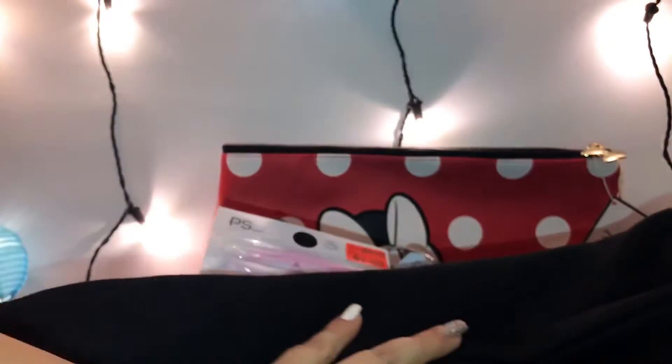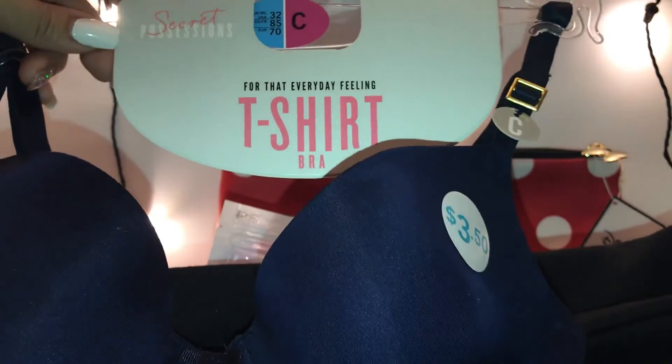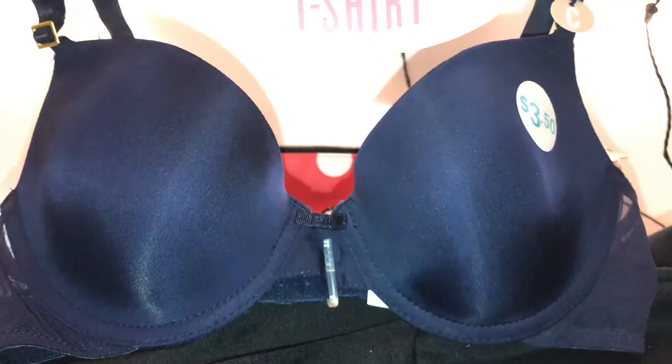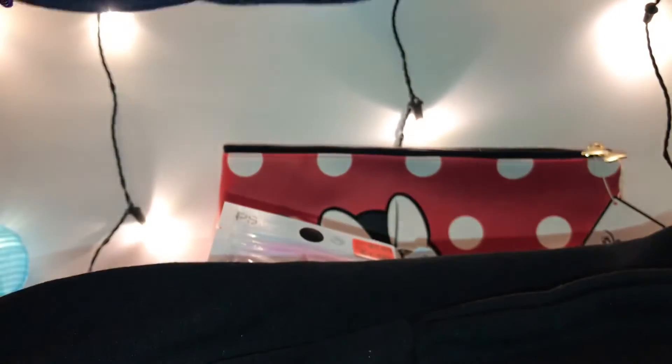She got another black sweatshirt — a regular long-sleeve sweatshirt — and this one was eight dollars, all black long sleeves. She also picked up some nice soft t-shirt bras — this one was $3.50. It's a navy blue, a pretty color, and they're really super soft.